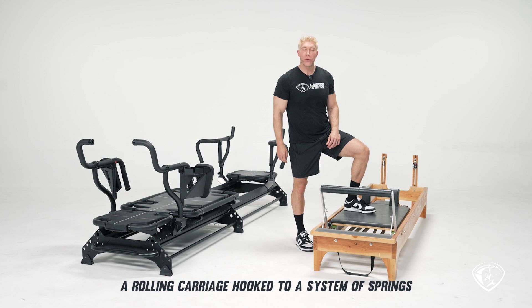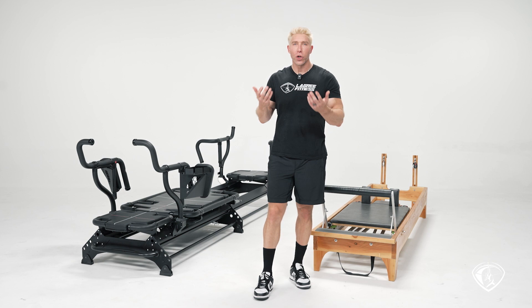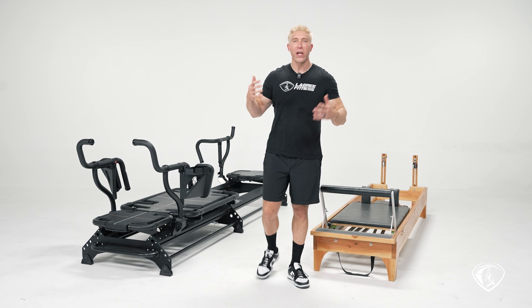My best advice to you is this: go to a Pilates studio and try the Pilates method on the reformer — see how you like it. Then go to a Legree studio and try the Legree method on the megaformer and compare. If you have any questions, comments, recommendations, or suggestions, please let us know. Email us at info@legreefitness.com. If you want me to do more videos comparing the megaformer to another machine, please let me know — I'd be more than happy to do that.